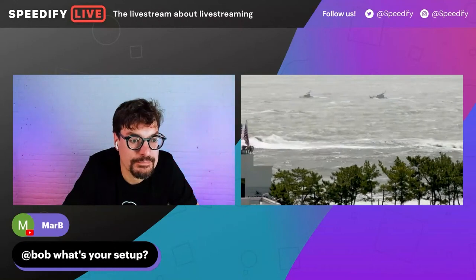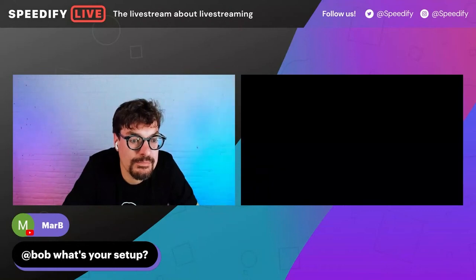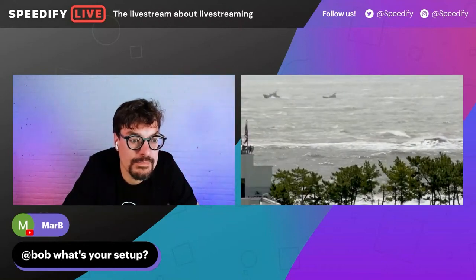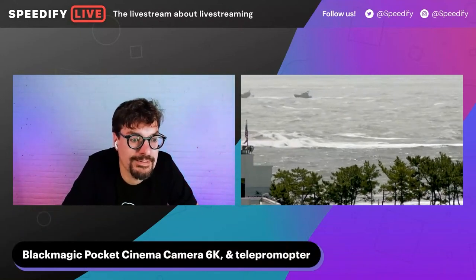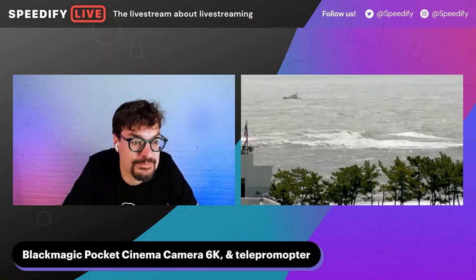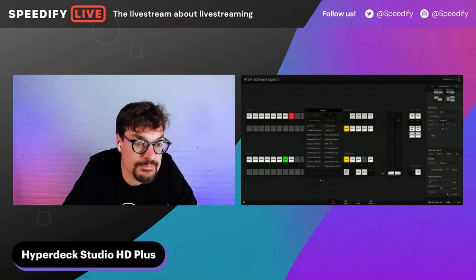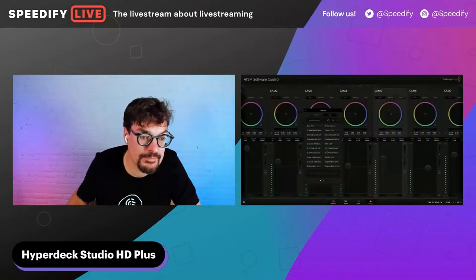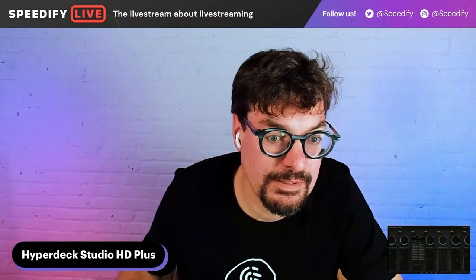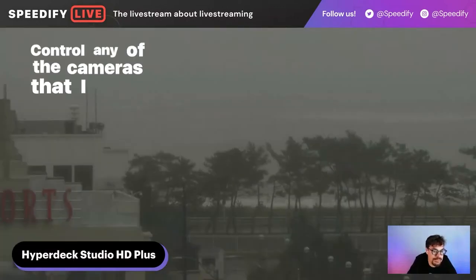The ocean actually looks similar to that today. I also have the ability to show people the software on my other computer — because I have multiple computers — which is kind of funny. This is another computer that shows what I'm doing with the cameras, so I can control all of them and run macros and do all those kinds of things through the software, and basically control any of the cameras I need to.